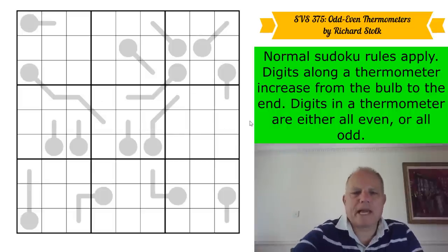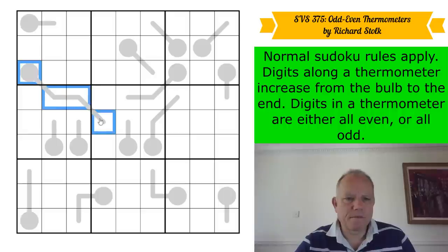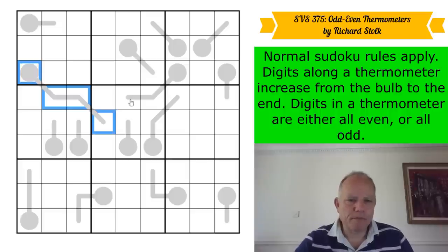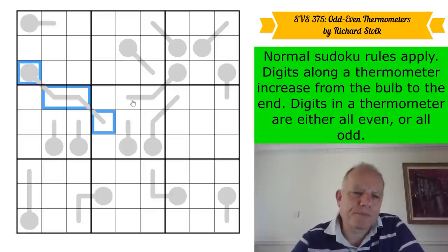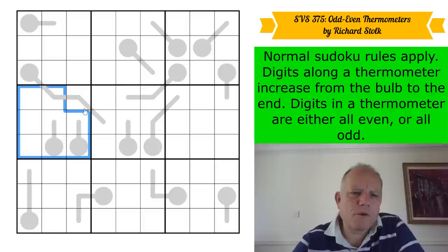How do we get cracking? If this four-cell thermometer was even, it would be two, four, six, eight. Box four gets interesting either way — whether this is even or odd.